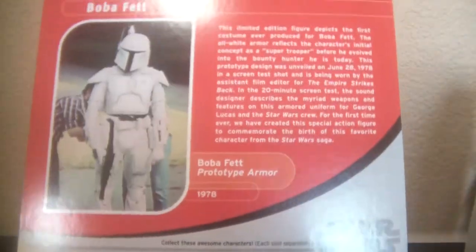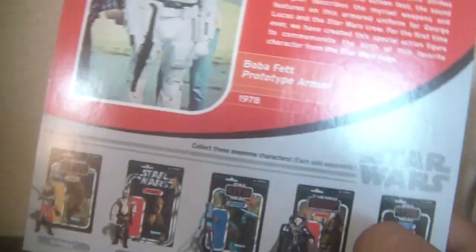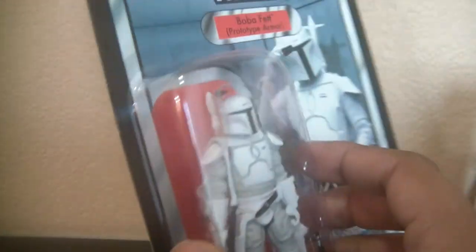Looks awesome. There's the back — pause if you'd like. I just kind of want to show this because I'm just so excited to finally get it and add it to my collection.